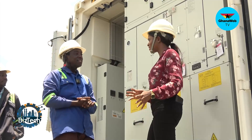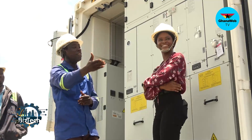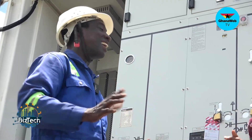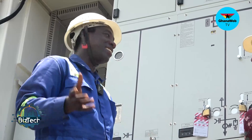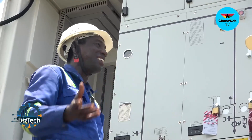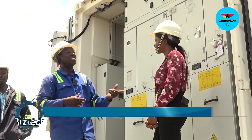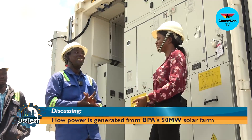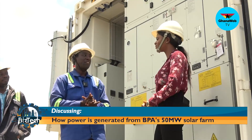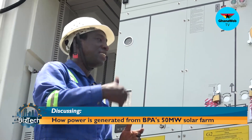For our viewers who do not understand the terms — DC and AC: the panels generate by means of DC, direct current. That's the same as a car battery — DC voltage. And AC is alternating current. After all is done, the power goes straight to the national grid. How often do you do the maintenance? Twice a year — every six months we do the maintenance.